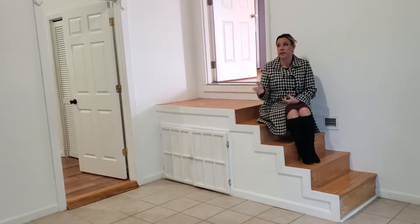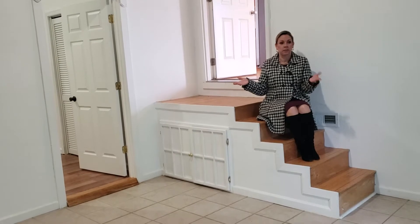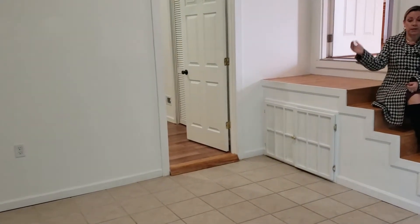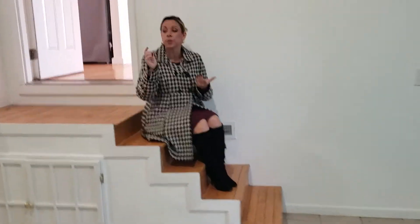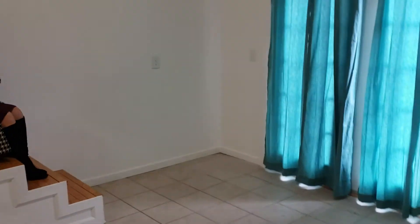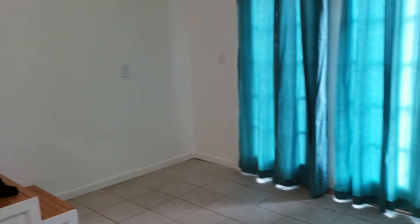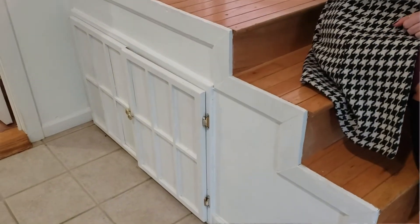Now we are in this fantastic room that could be anything you want it to be. The third bedroom is right here, but this room could be an extension of the bedroom. It could be a bathroom, it could be a hangout for teenagers for the PlayStation, it could be a study room, it could be a family room. It even has a Harry Potter room — maybe you want one of those.